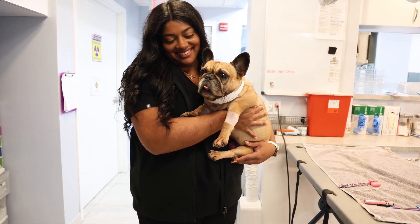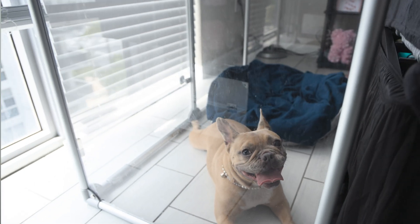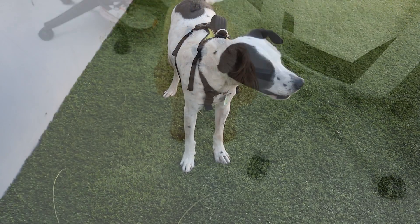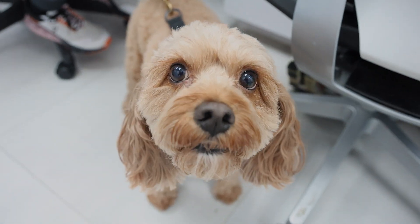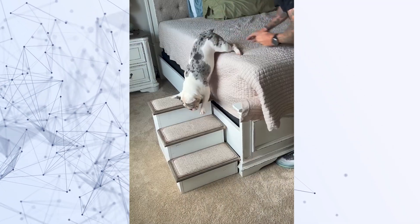The ventral slot procedure and hemilaminectomy are effective surgeries designed to alleviate spinal cord compression, each tailored to a specific area of the spine and certain patient characteristics. With the right preparation and care, most pets go on to recover well and enjoy a good, if not normal, quality of life with only a few long-term limitations — mainly no high-impact activity like jumping on and off the furniture. Please feel free to reach out to Southeast Veterinary Neurology with any specific questions about these procedures for your pet.